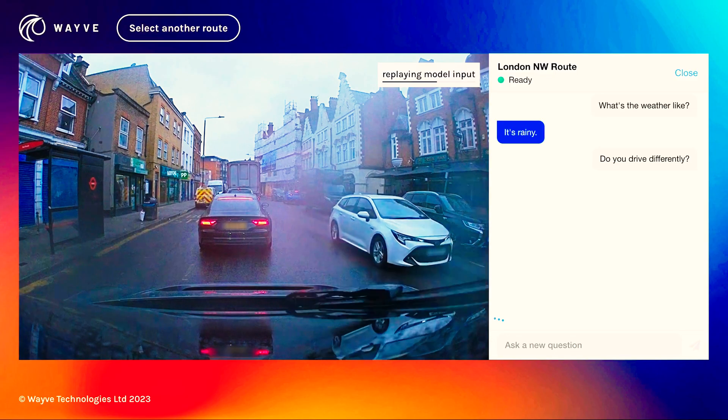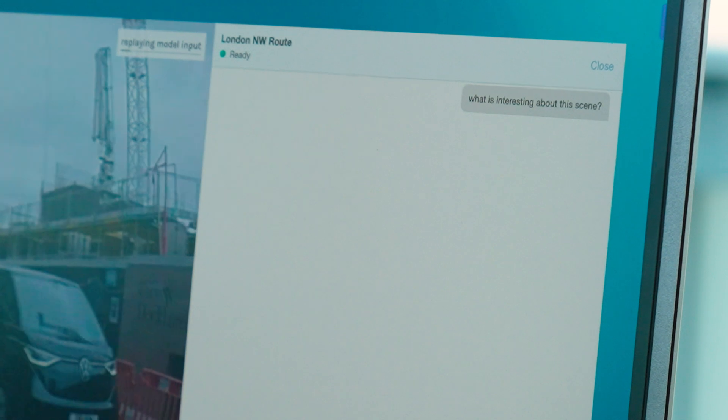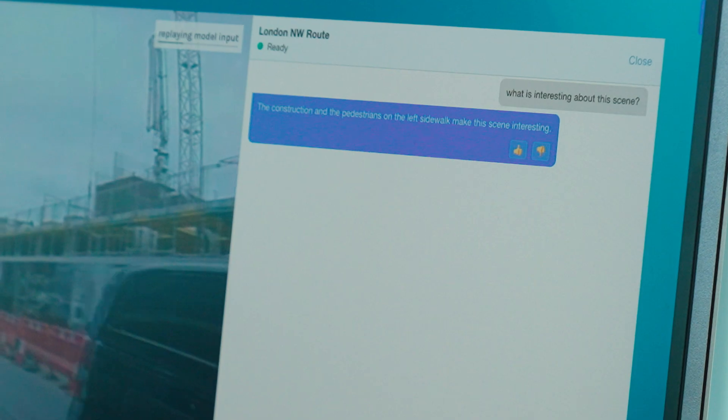People in the past said end-to-end deep learning is a black box — you can't understand it. But this kind of technology lets us start to lift the hood and actually understand why it's doing what it's doing. Around the activity on this road — it's a construction zone. Let's see if it sees the construction. Construction and pedestrians — there you go. We believe this will allow you to build trust in the system, interact with it, ask it to drive in a certain way, and ultimately build a relationship with the AI that's driving your car. We think it's the future.